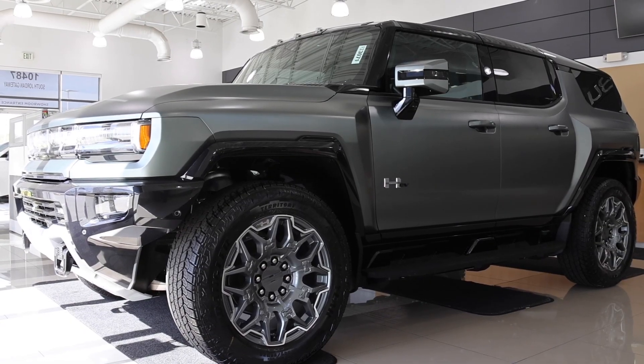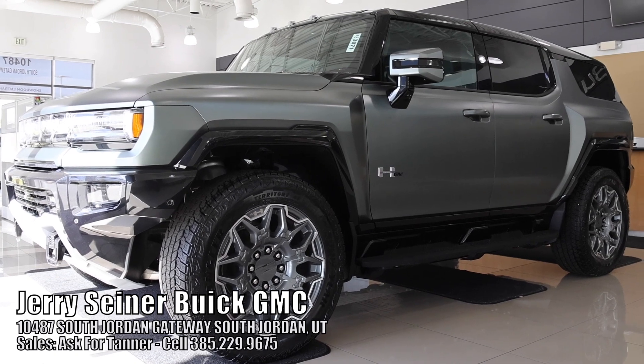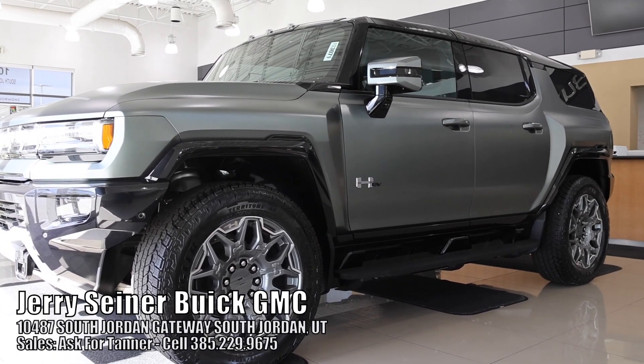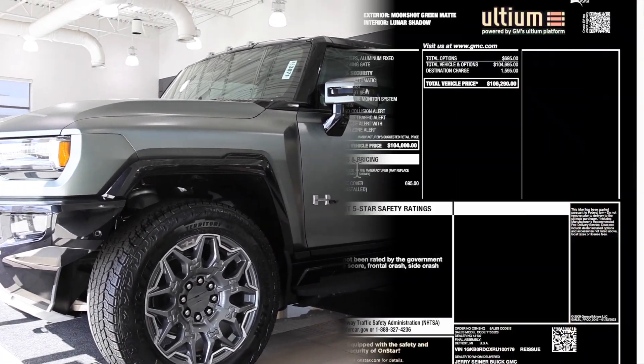Welcome back to JB Reviews. Today we're going to do a quick video on a 2024 Hummer EV SUV. Special shout out to Jerry Seiner Buick GMC here in South Jordan, Utah. This is sold, but we are going to do a quick walk around before it gets picked up. Let's get into it.